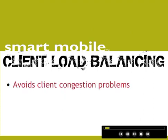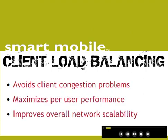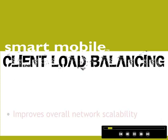Trapeze Network's client load balancing maximizes per-user bandwidth and improves scalability by preventing a common congestion problem on access points. Let's see how it works.